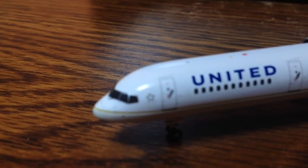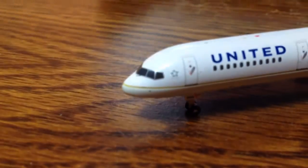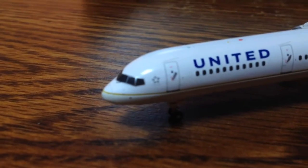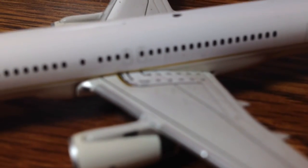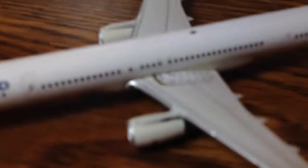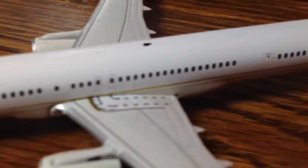Let's get started with the model. There is the cockpit windshield, there's the Star Alliance logo, the first boarding door, United livery, second boarding door, the 757 engine. There's the emergency exit slides over the wing, the winglet with the red navigational light, and there are landing lights right there.